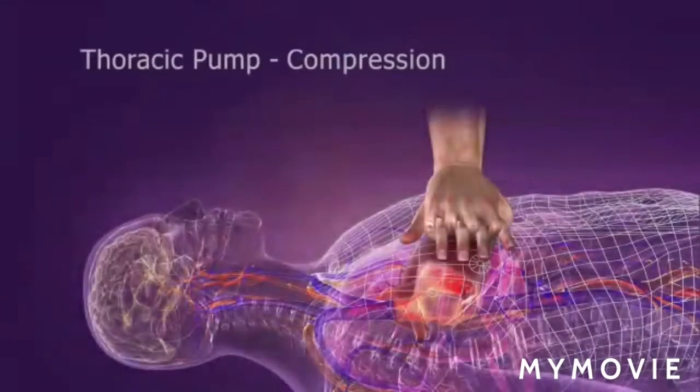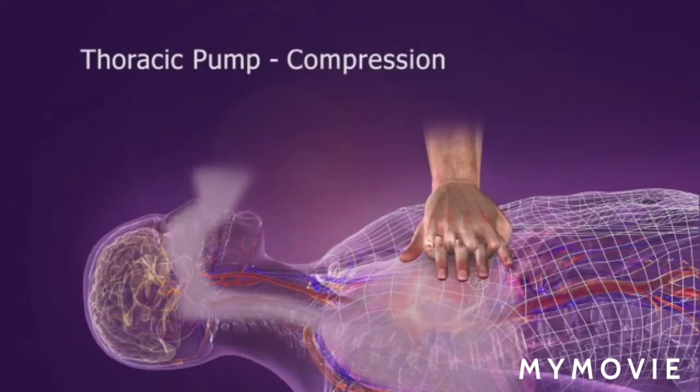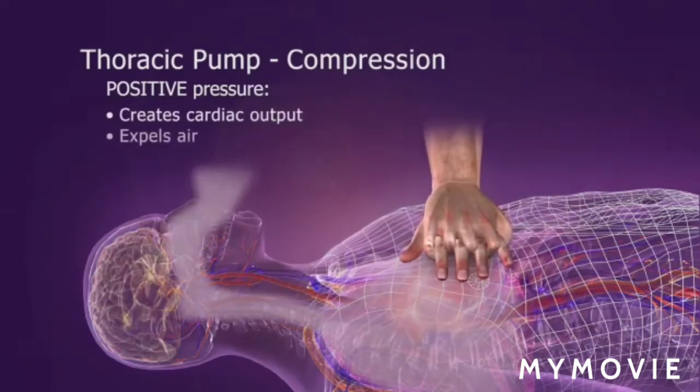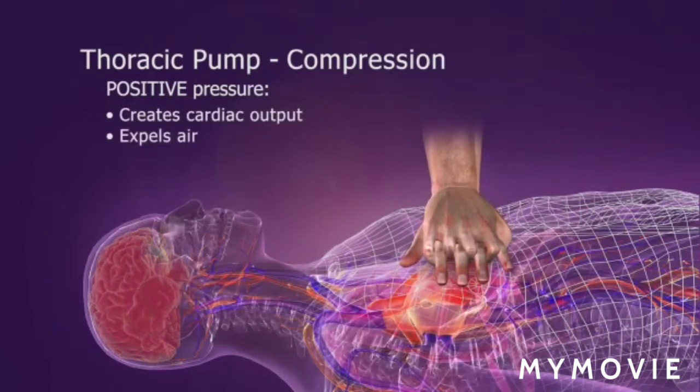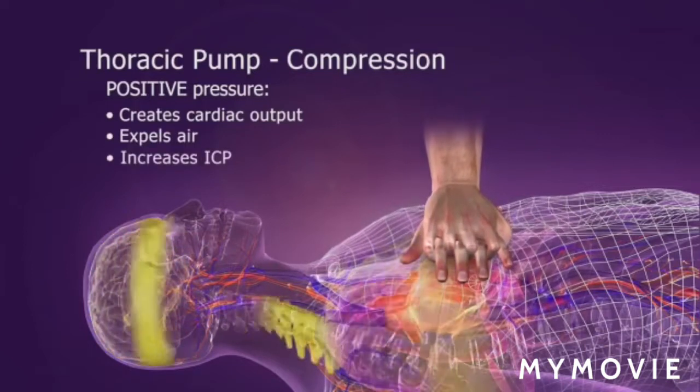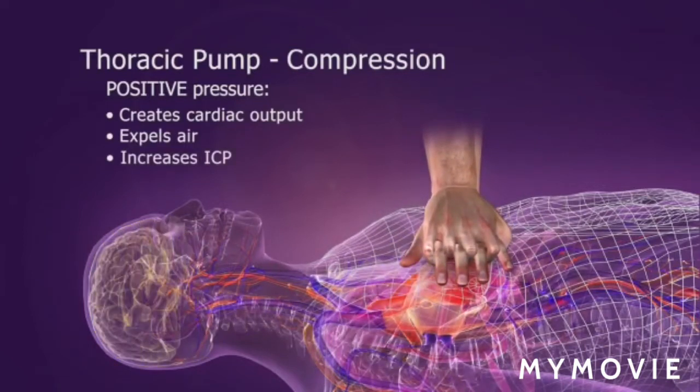The chest compresses and forces blood out. More importantly, the chest also becomes a thoracic pump. Chest compressions create a positive pressure that forces blood out of the heart and air out of the lungs. Compressions also cause a slight increase in intracranial pressure, which reduces cerebral perfusion.